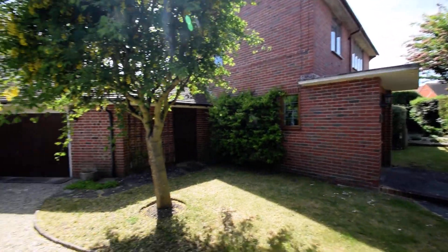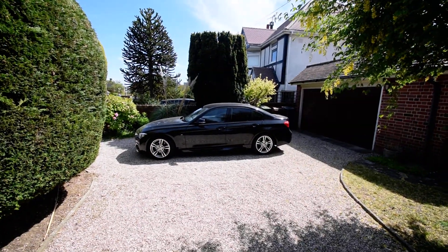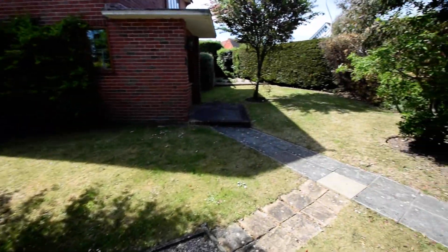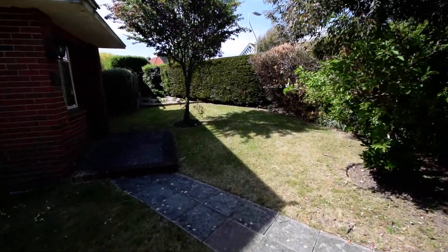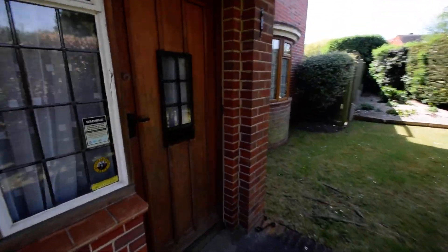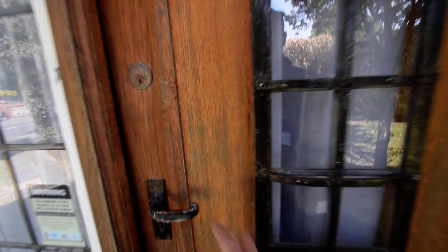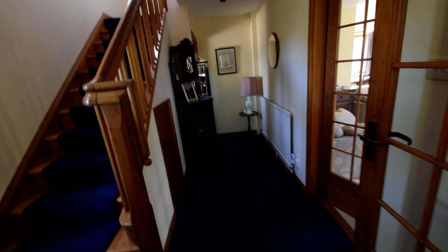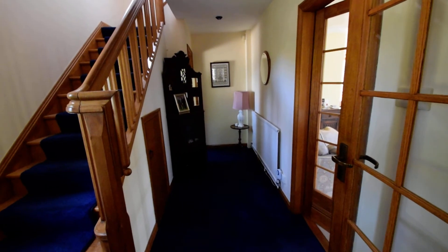Baldwin Avenue, Old Town, Eastbourne. As you can see, double garage, plenty of parking, lovely idyllic gardens as you approach. Front entrance porch, lovely front door, nice little area for coats and shoes as you come into the entrance hall.